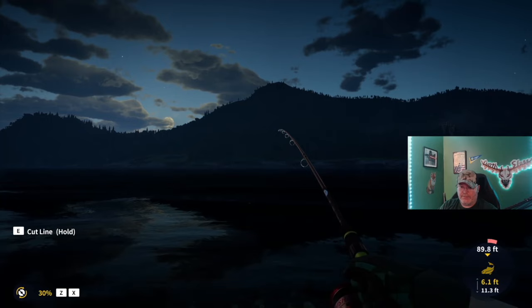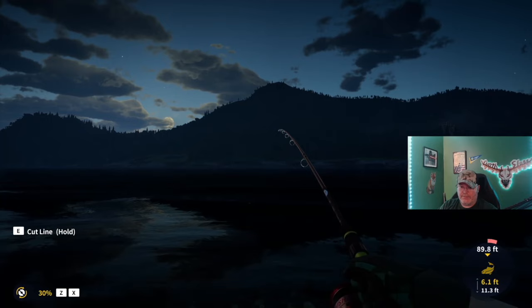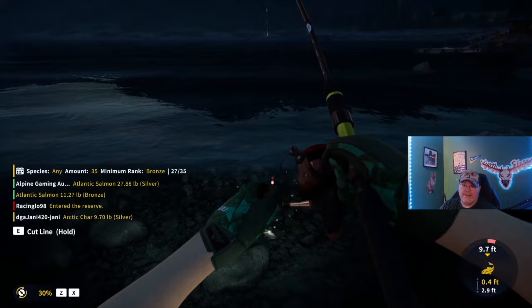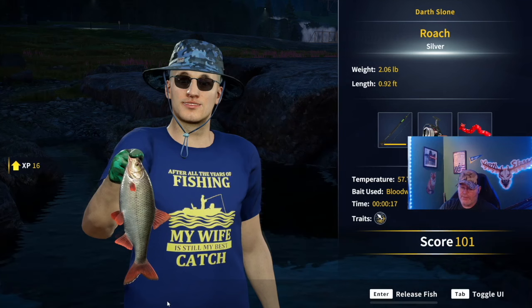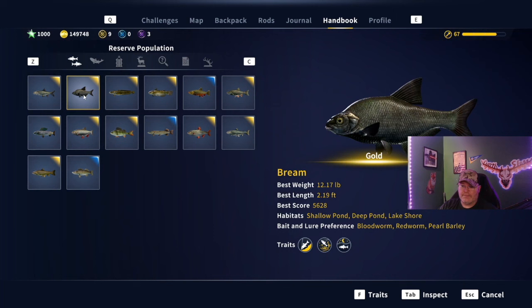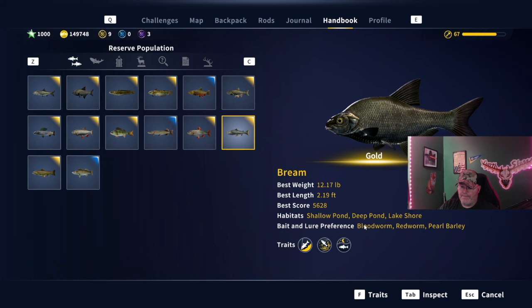My setup: we're using a number seven hook and blood worm, because that is the biggest you can go. You are going to catch some small bream — there's a roach, a two-pound roach, and you'll catch two-pound bream. Looking at the bream, some of the baits they like are blood worm, red worm, and pearl barley. Blood worm is their favorite, and seven is as big as that hook goes. Bream can get up to about 20 pounds — I have a goad here that was 12 pounds.